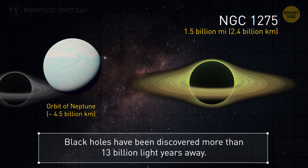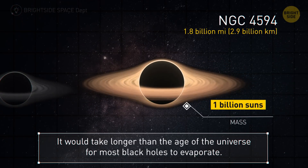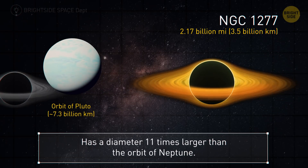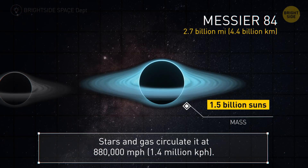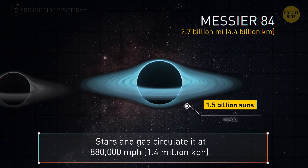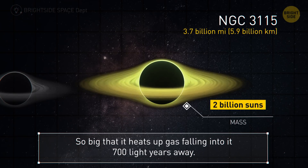NGC 1275 — 1.5 billion miles. Black holes have been discovered more than 13 billion light-years from Earth. Our next one is 1.8 billion miles. It would take much longer than the current age of the universe for most black holes to evaporate. At 2.1 billion miles, this one has a diameter 11 times larger than the orbit of Neptune. Messier 84 — 2.7 billion miles; stars and gas circulate this black hole at 880,000 miles per hour. With a 3.7 billion mile radius, this one is so big it begins to heat up gas falling into it at a distance of 700 light-years.